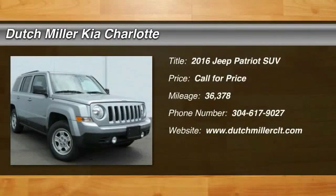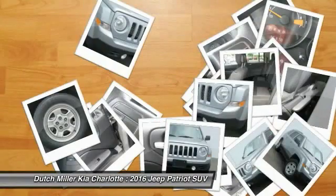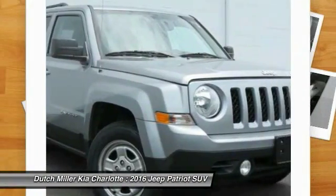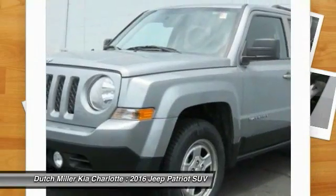The 2016 Jeep Patriot is unmistakably a Jeep — it looks like a cross between a Jeep Liberty and a Jeep Compass, or maybe a three-quarter scale version of the big Jeep Commander. The Patriot has plenty of room inside for any size family.